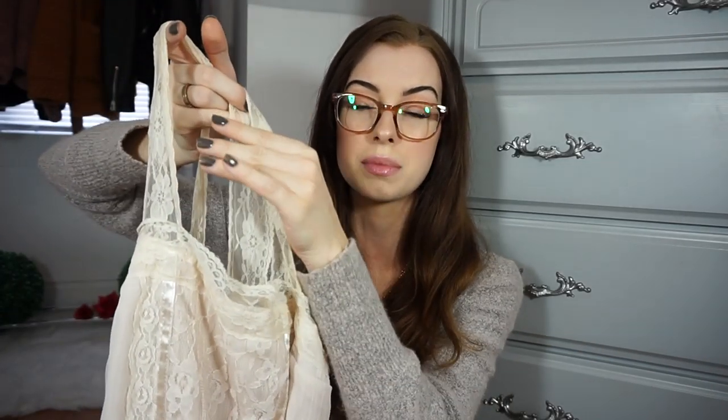This next thing is another dress, and if I'm not thrifting comfy clothes, I'm thrifting dresses. Just look at how pretty this is — oh my gosh, I love it. I love all the lace detailing on the front and the straps, and it ties around the front too. I feel like you could dress this super casually or a little bit more fancy, and I just think it's honestly such a perfect dress.